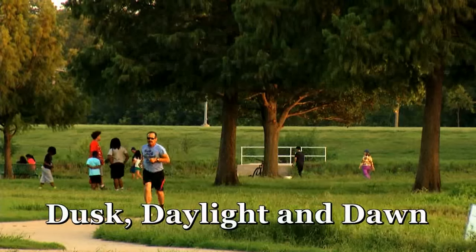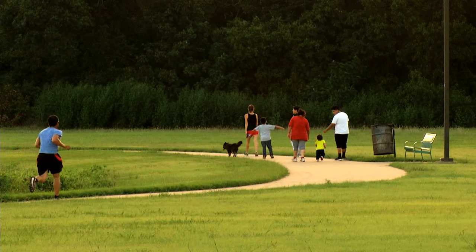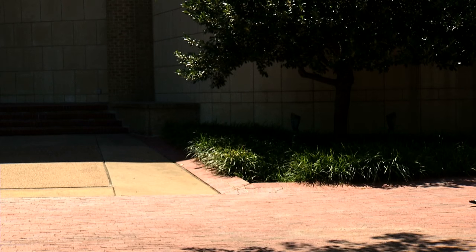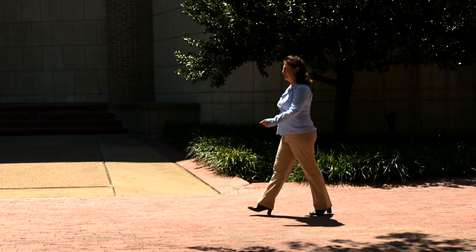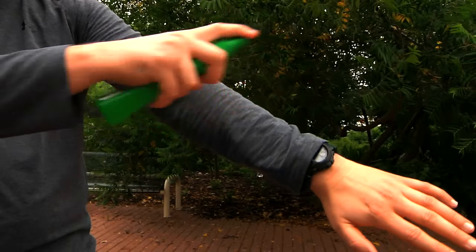Dusk, daylight, and dawn are ideal times when mosquitoes are most active. Try to limit the amount of time you plan to spend outdoors. If you do plan to be outside, make sure to wear light-colored, long-sleeved clothing and use repellent on your skin and clothing.